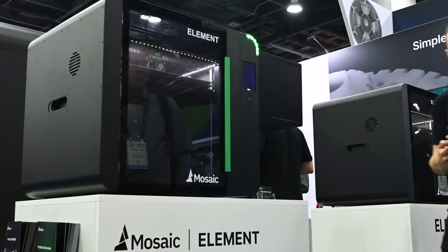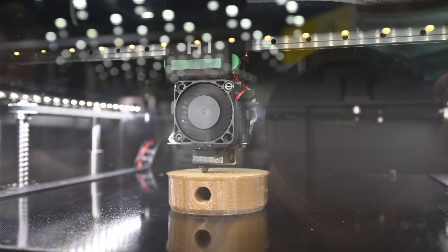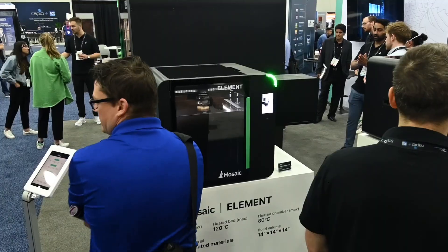And then taking a step over to look at Element, the printer which is at the foundation and the core of Array, with its high temperature capabilities and its multi-material capabilities — it's been really energizing to be around so many people.